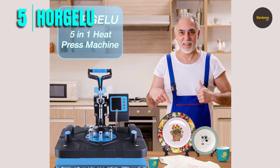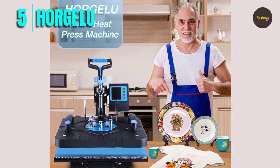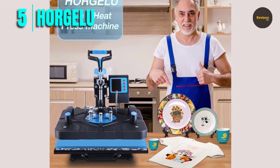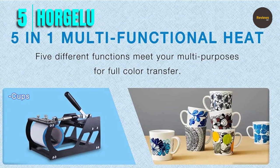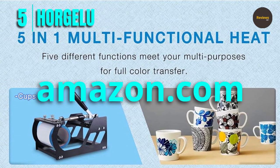Overall, the Horgulu upgraded 5-in-1 heat press machine is a great investment for anyone who wants to create customized designs on a range of materials. With its user-friendly design, range of accessories, and efficient heating plate, this machine is sure to help you create high-quality designs with ease. Please check the link in the description box and order now from Amazon.com.